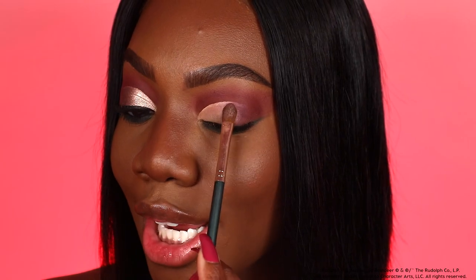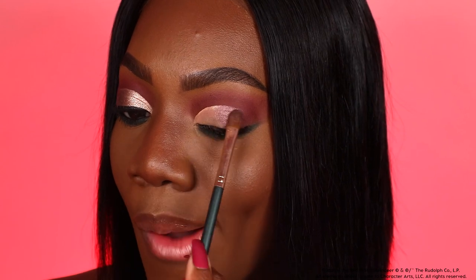I'll be taking the shade Up Up and Away and packing it right on the outer portion of the cut crease. The shade name Up Up and Away makes me feel like I need to be right next to Rudolph the Red-Nosed Reindeer — I'm ready for takeoff!